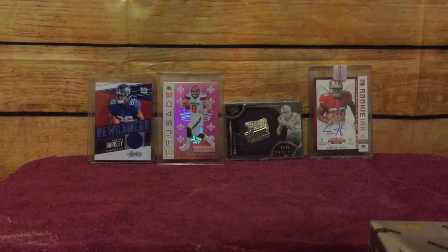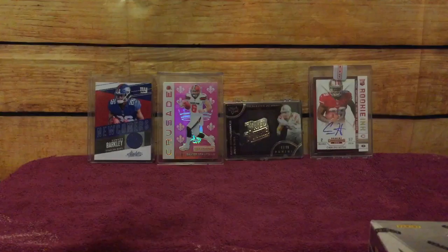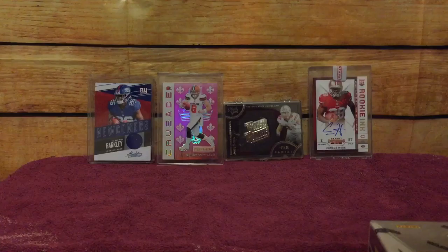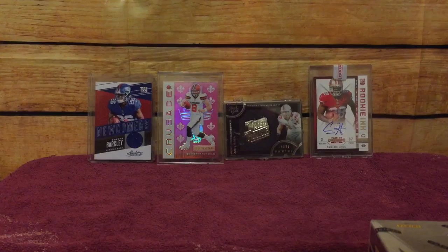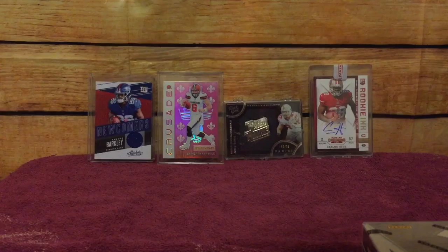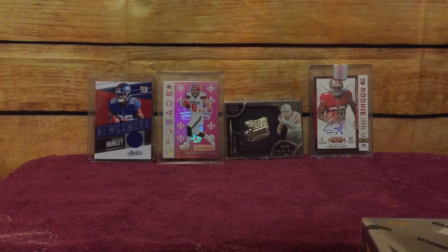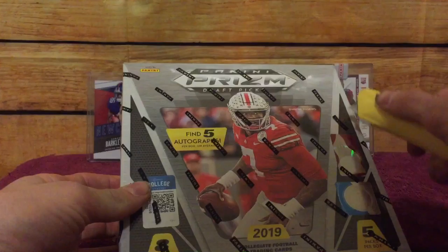Before I start getting into this box — in a previous box I got Saquon Barkley, Joe Bosa rookie, and Carlos Hyde rookie auto on card. So I got some of the big rookies. Saquon was Penn State and Mayfield — I want to say Oklahoma, but I'm not sure. If it's correct, comment down below. I just got done with a 14-hour shift so I can't think right now. Let's get into this box, which I'm actually going to save because of Dwayne Haskins being on the front of it.